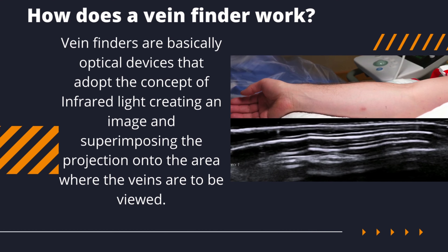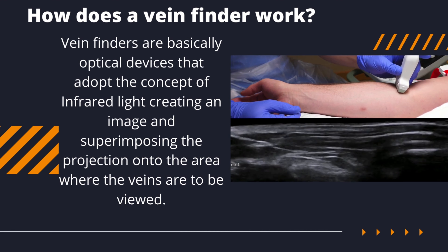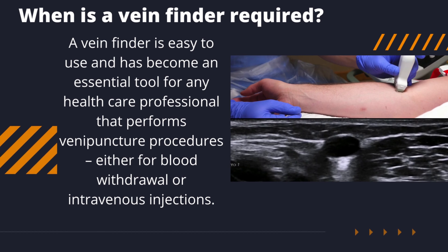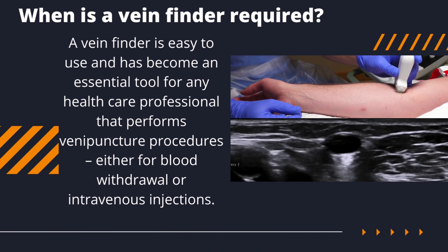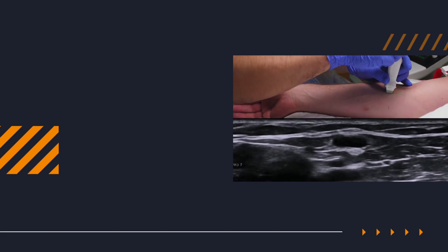Vein finders are basically optical devices that adopt the concept of infrared light, creating an image and superimposing the projection onto the area where the veins are to be viewed. A vein finder is easy to use and has become an essential tool for any healthcare professional that performs vein puncture procedures, either for blood withdrawal or intravenous injections.